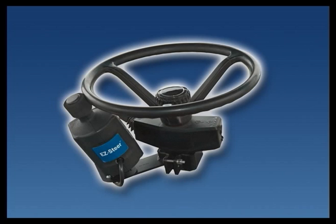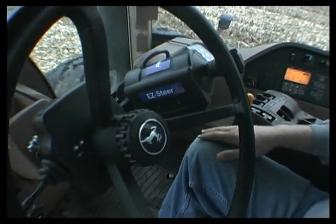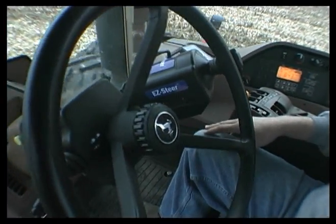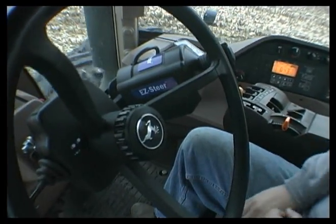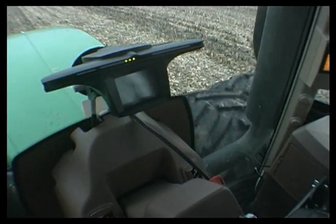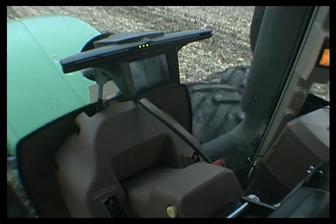EasySteer is the new assisted steering upgrade for the EasyGuide Plus Light Bar guidance system. It is the most affordable assisted steering product on the market. Now you can have assisted steering for the price of a manual light bar guidance system, and you can add it onto the popular EasyGuide Plus Light Bar as your interface.